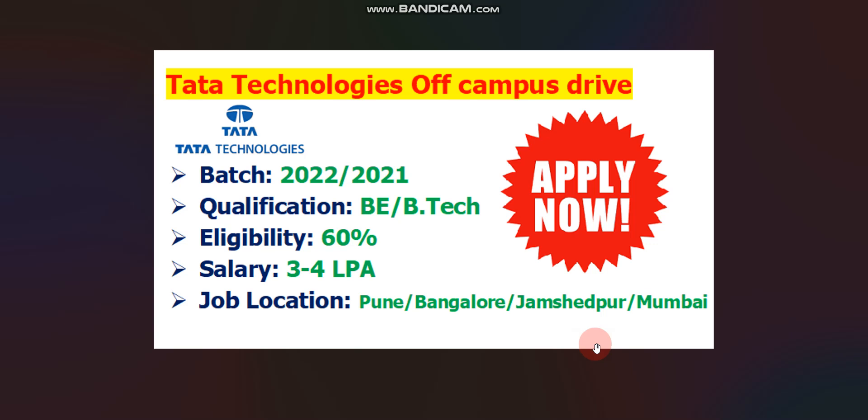Tata Technologies is hiring 2022 and 2021 passout batch for the role of Graduate Engineer Trainee. Qualification should be either BE or BTech degree. Eligibility is 60 percent in your 10th, 12th, and graduation. Salary will be 3 to 4 LPA. Job location will be either Pune, Bangalore, Jamshedpur, or Mumbai.